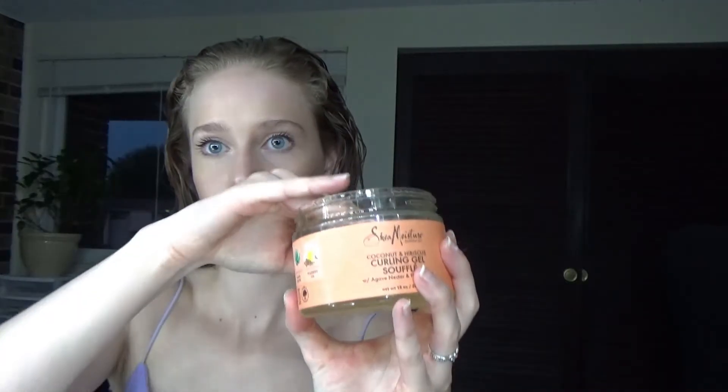The new one is the Shea Moisture Coconut and Hibiscus Curling Gel, which comes in a jar — really nice to scoop out instead of having to pump it. I find it holds the curls better and makes them more defined. After I add that in I'll just scrunch it all together.